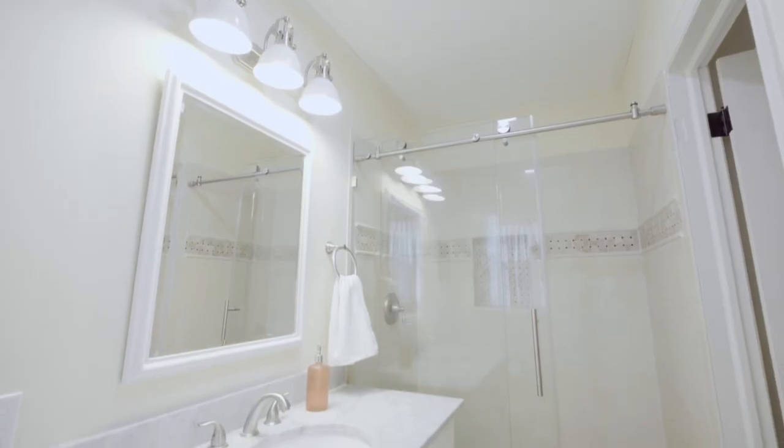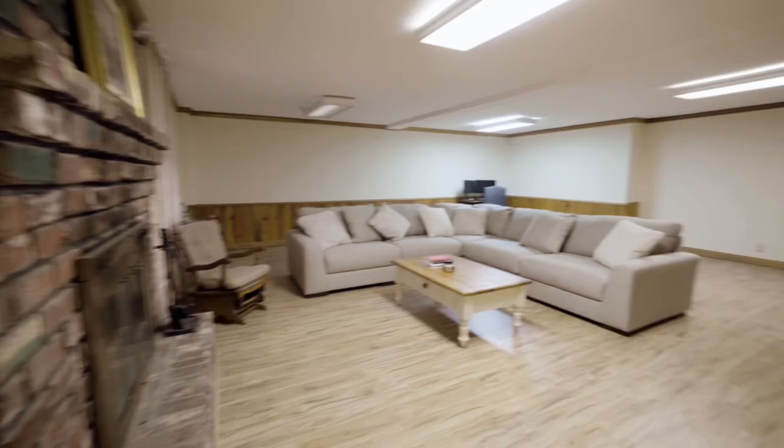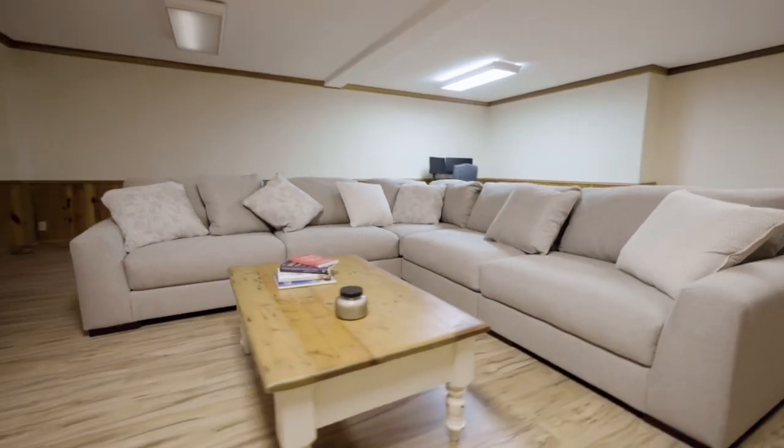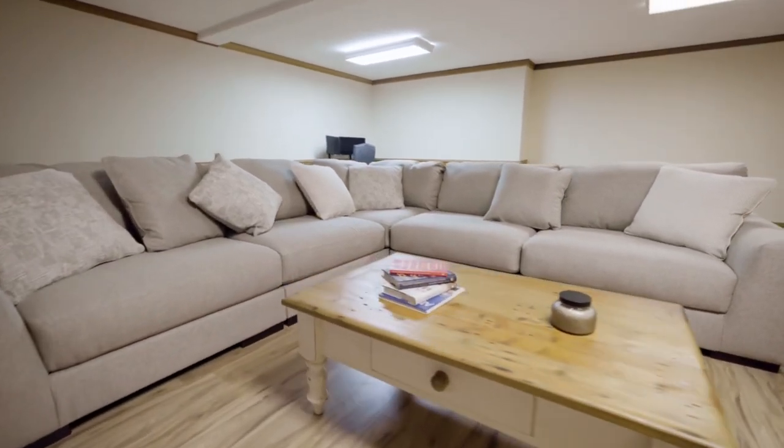No room in this home has been left untouched. With an additional bonus room in the basement, the options are unlimited — media room, office, teen suite, or playroom. You choose.